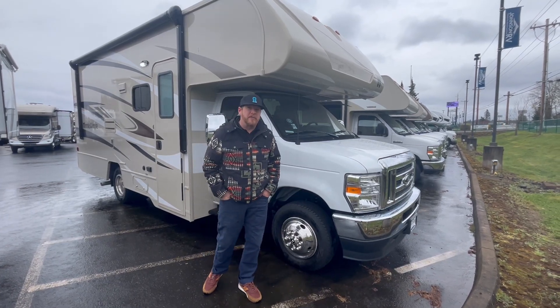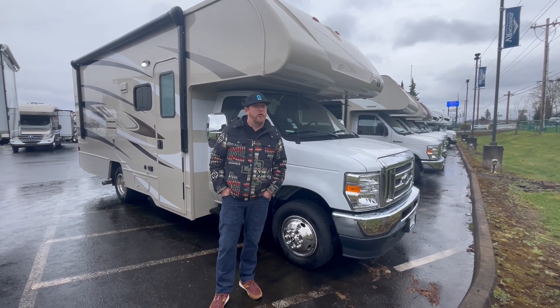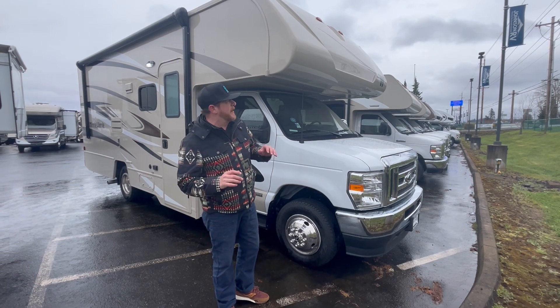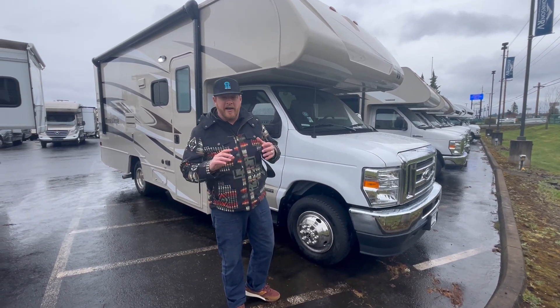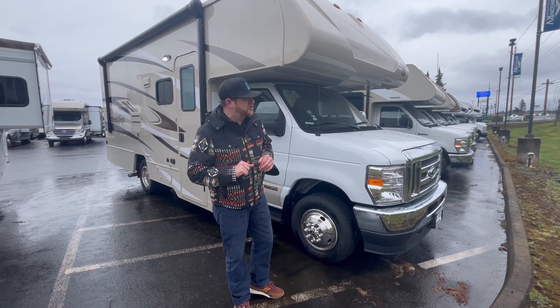Hey everybody, it's Mickey Albert and Rudy Martinez at Johnson RV in Sandy, Oregon. We've been a Winnebago dealer for a while. We carry a few of their lines that we have done very well with and we think they do a good job with.